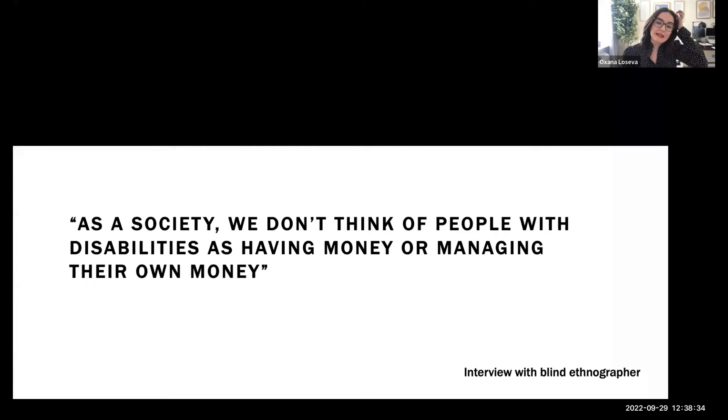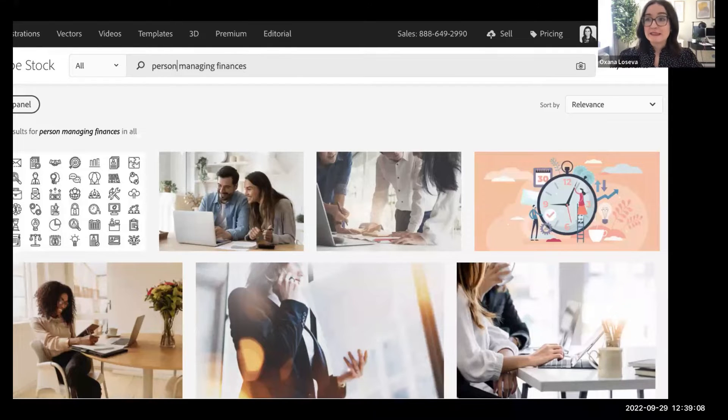I had the privilege of interviewing an ethnographer who's blind. She said something very compelling: as a society, we didn't think of people with disabilities as having money or managing their own money. That really resonated with me, so I ran a little experiment. I went into Adobe Stock and typed in 'person managing finances.' I got a ton of results — icons, photography, illustrations — showing people in their homes managing money, looking at laptops, talking to an advisor, doing financial things in an office.